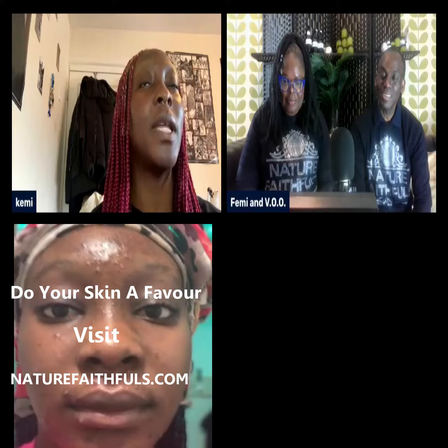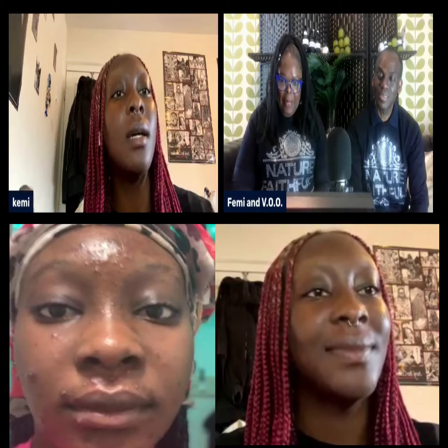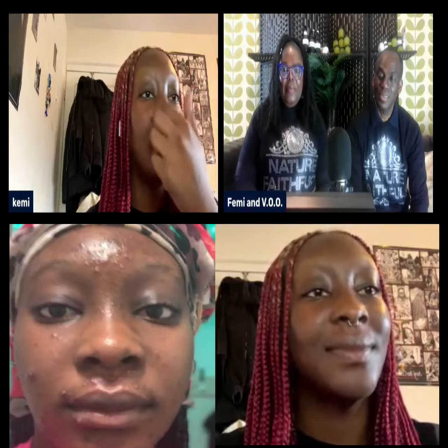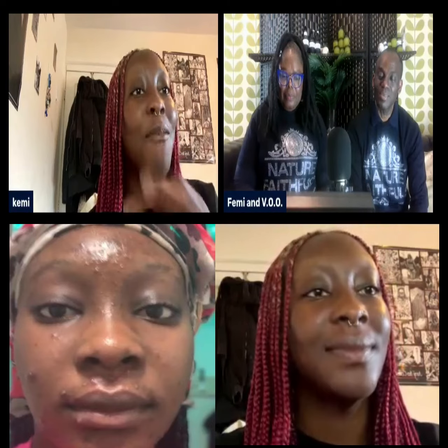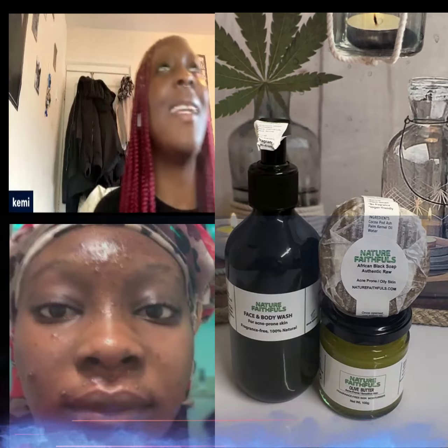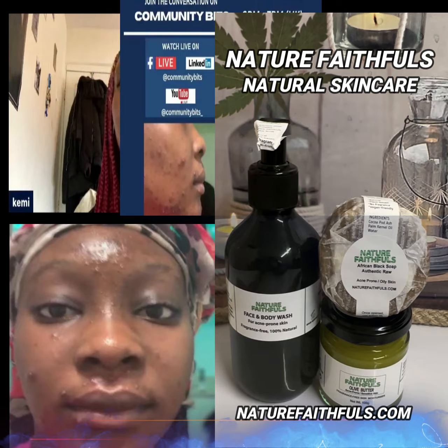Before, I was going through hormonal acne — I think that's what they call it — so it was mostly this area, like these areas, and all around there. It was huge, painful bumps all around my face when I was like 16, 17.